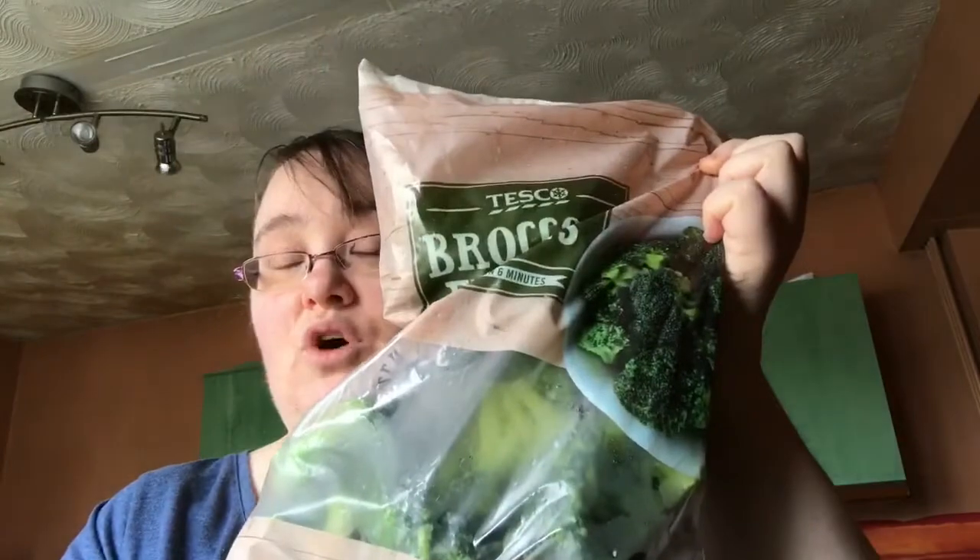Then we've got some broccoli, which is one of my favorite veggies — it's free and it's speed. You can just chuck it on a dinner or put it on the side with different things.